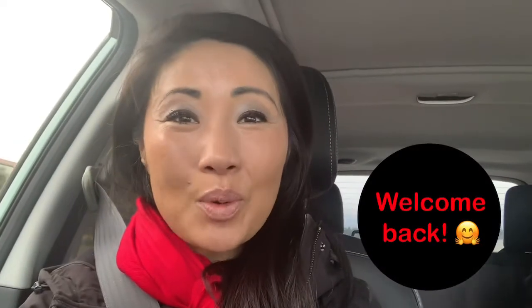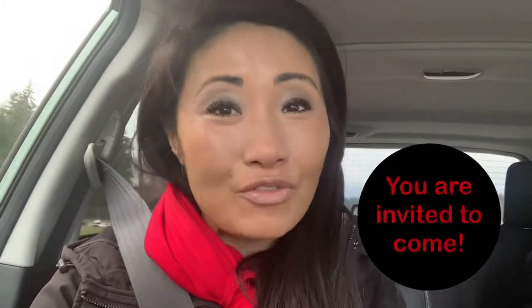Hi there! Welcome back to Explore Seattle. Today we are exploring downtown Issaquah and you are invited to come.